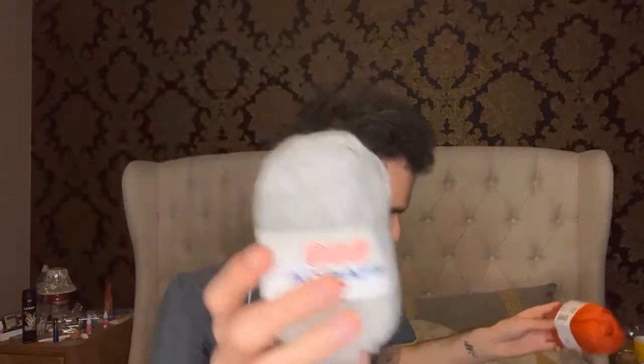I've got loads of this yarn. This is by Adriafil, made in Italy — 55% wool, 45% acrylic, 50 grams, 125 meters. This is color number 85, this is color number 86, and this is color 51 — it's like a light gray.